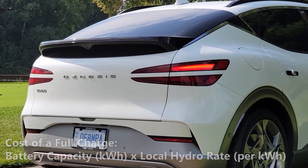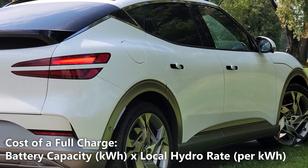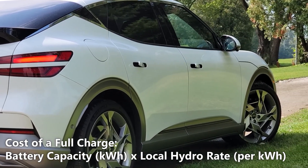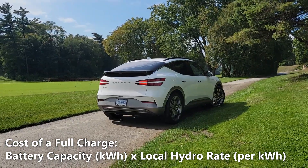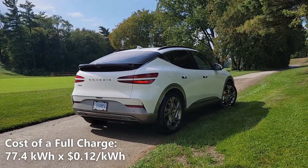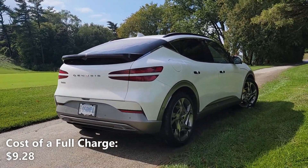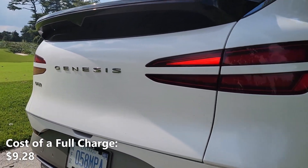Now let's calculate our cost of a full charge. We'll do that by taking the 77.4kWh of battery capacity and multiplying that by our local hydro rate of 12 cents per kilowatt hour. So 77.4kWh multiplied by 12 cents per kilowatt hour gives us $9.28. That means a full charge in the GV60 would cost us $9.28.